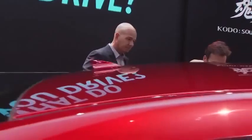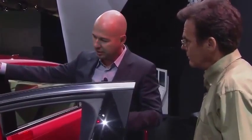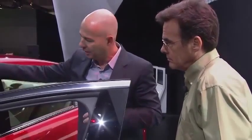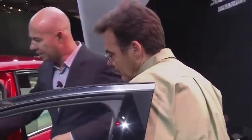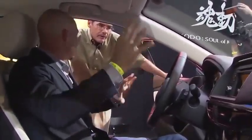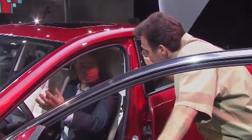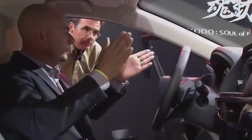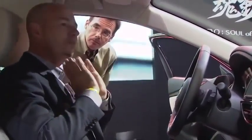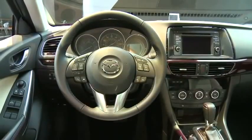Mazda's always been a driver-oriented car company. This goes back to KODO design and a little bit to Skyactiv as well. Everything we do, we want it to not distract from the driving experience. We want everything to be easy to understand — someone can jump in and immediately feel connected, not a bunch of gizmos and switches, just comfortable. The visibility is outstanding. The cab-rearward proportion means the A-pillar is a little farther back, so you get better visibility from the driver's seat.